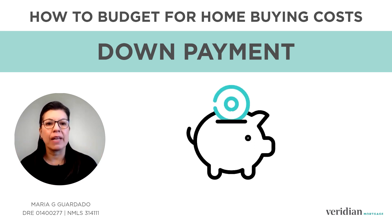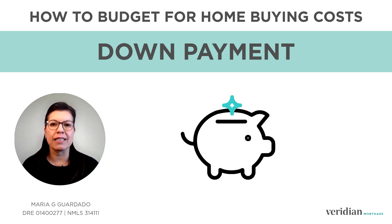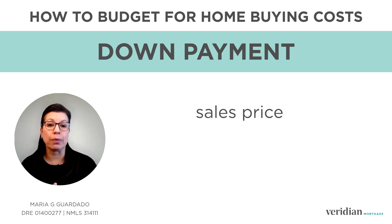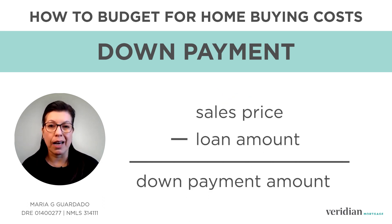First, your down payment. Many are familiar with a down payment and it's typically the first thing you save up for. This amount is the sales price minus the loan amount. If you're interested, we do have a video on how to source and prepare a down payment.